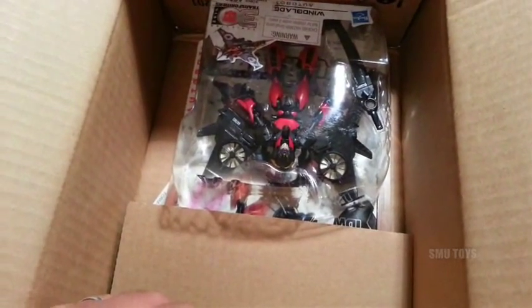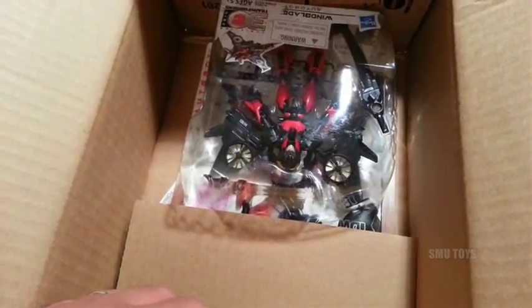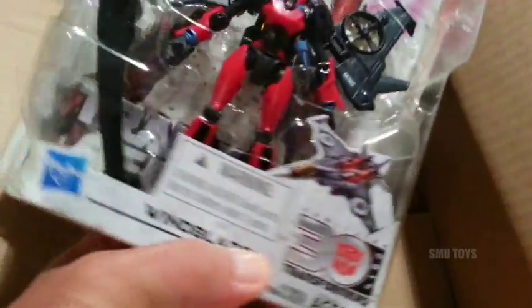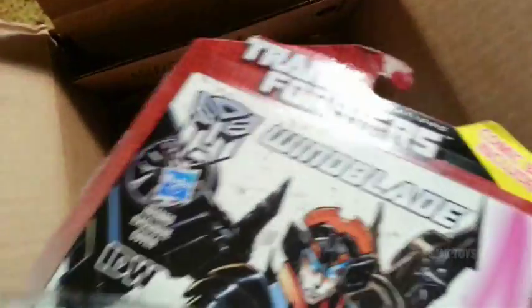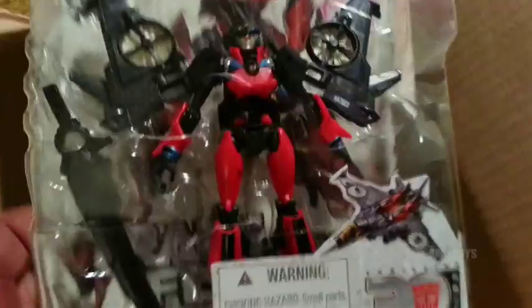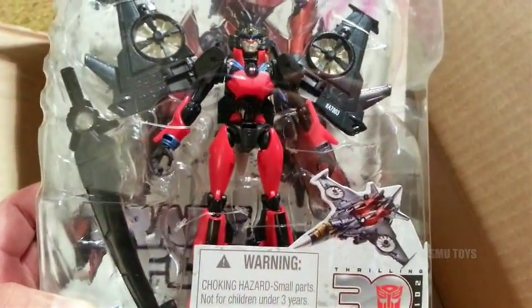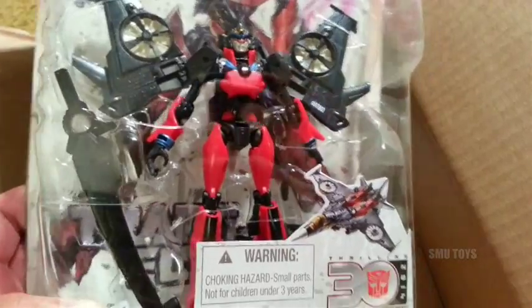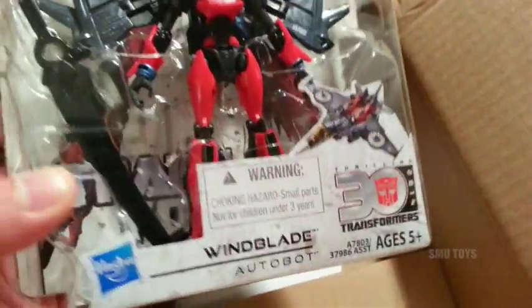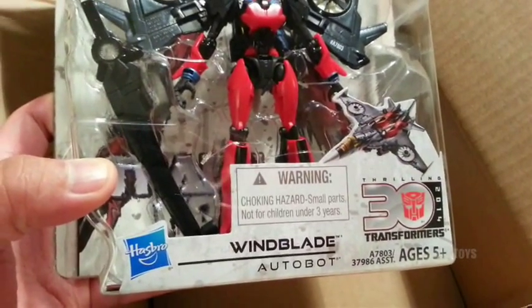That is just all kinds of a special kind of stupid — stupid ass Hasbro. It is just a good thing that I'm not a sealed collector. This Windblade figure actually looks really cool, I'll give Hasbro that. But as far as the way they handle their store, this isn't the first time something like this has happened to me.